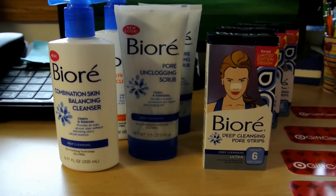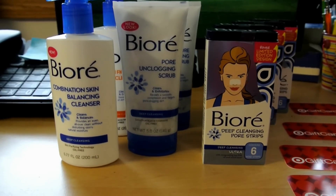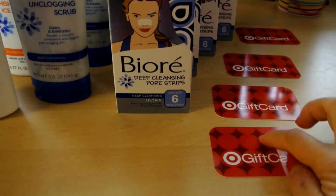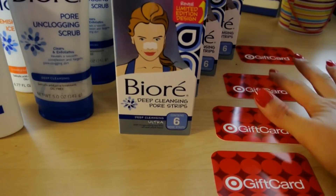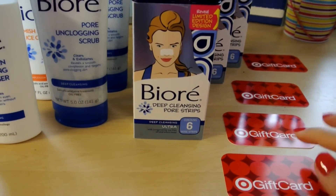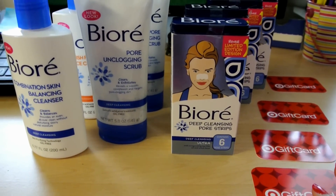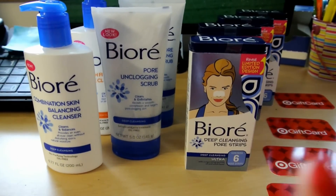This transaction cost me $20.33 and I got one, two, three, four gift cards — they're $5 each — and I can use these towards my groceries instead. So this is an awesome saving.